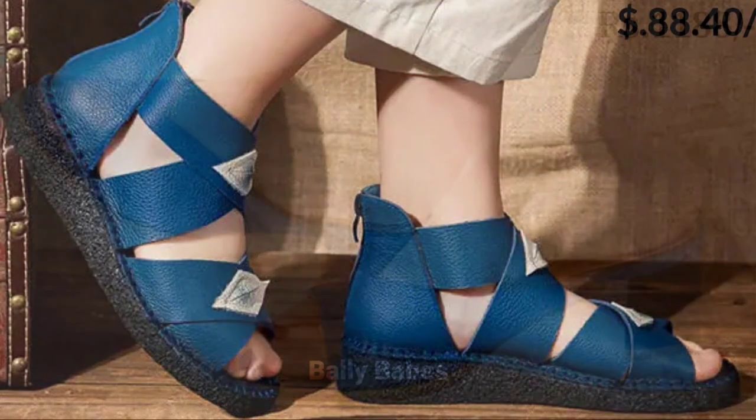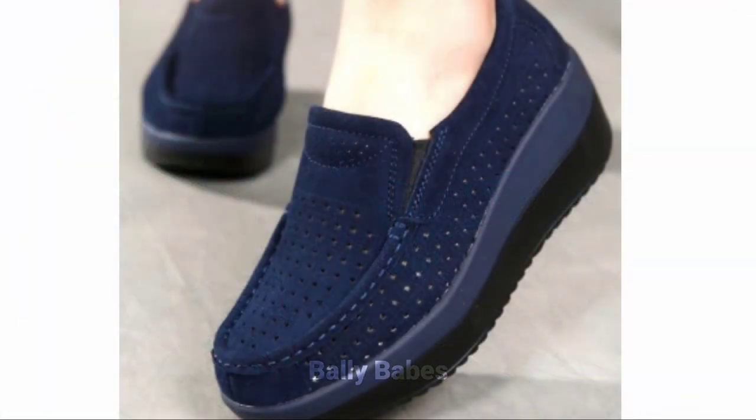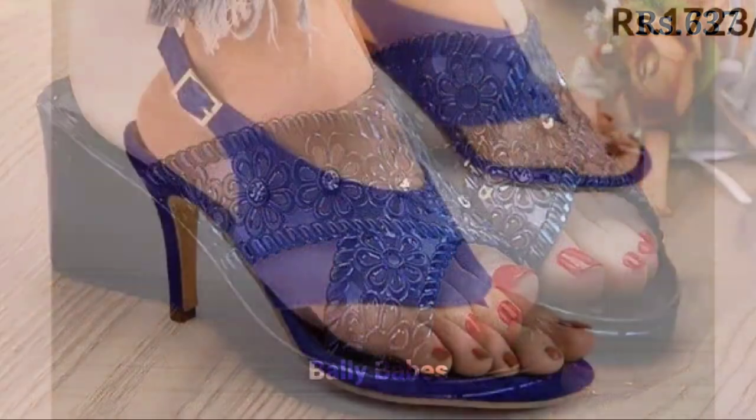Next we have the blue heels. Nothing elevates your style game like a pair of blue heels. Whether you are going for a night out or a formal event, blue heels will give you an instant glam look. You can go for a classic pump or try something trendy like blue stilettos with embellishments.